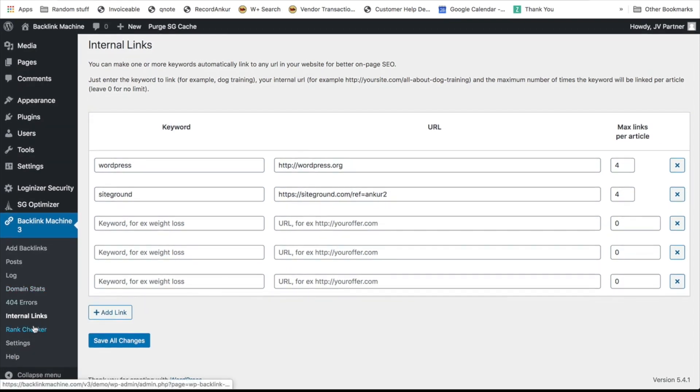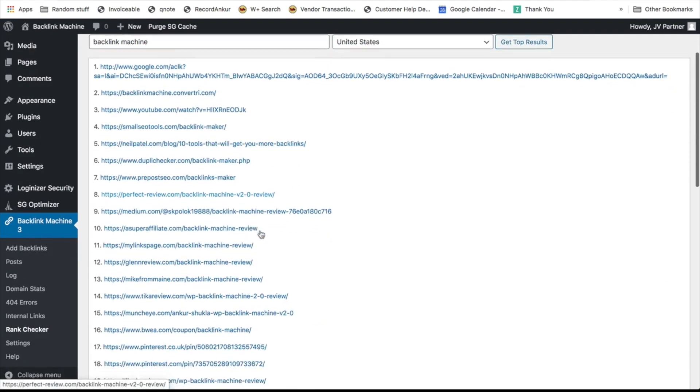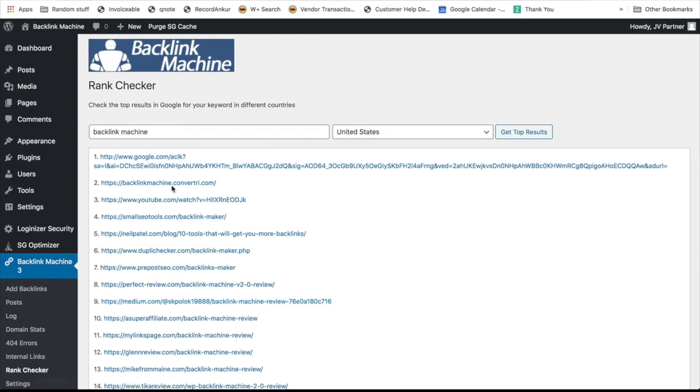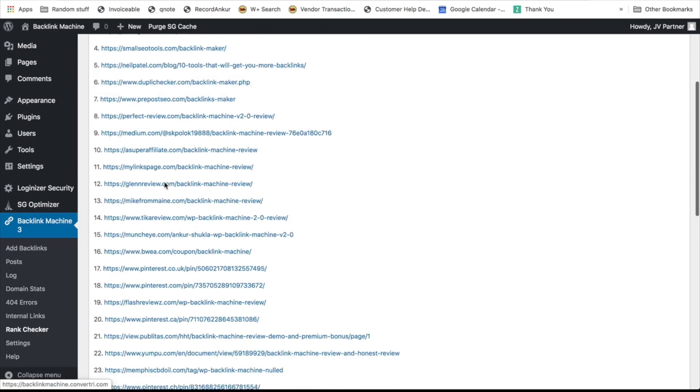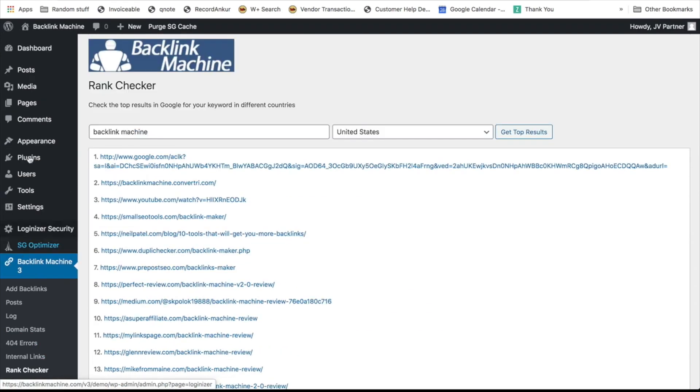Checking your rankings across Google is very important, and that's why there's a built-in rank checker. You just type in a keyword and you can see where your site is ranking — quickly get the results and see if your site is ranking anywhere. For example, you can see a login screen ranking at number 32, and the sales website actually ranks at number two. You can get your ranking results very quickly right inside the tool.